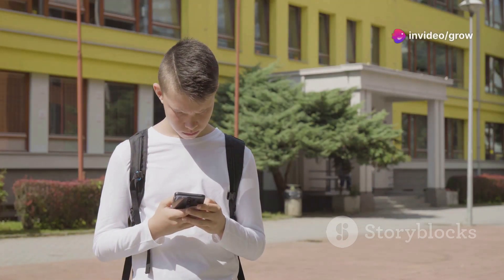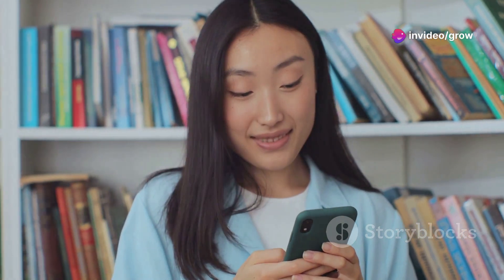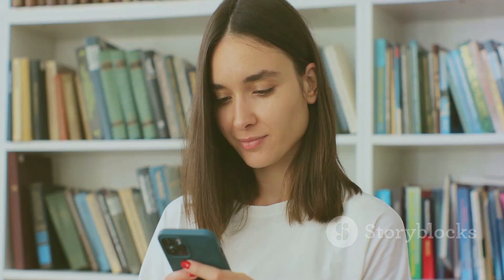If your phone distracts you more than it helps, you're in for a treat. Let's transform that screen time into study time. First up, use the Do Not Disturb mode during study sessions. It blocks all notifications and helps you stay focused.